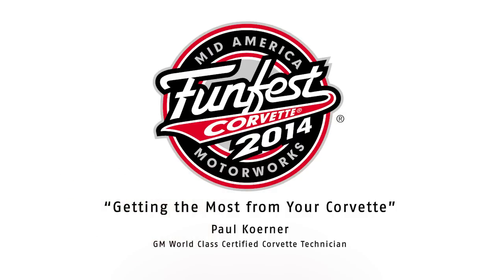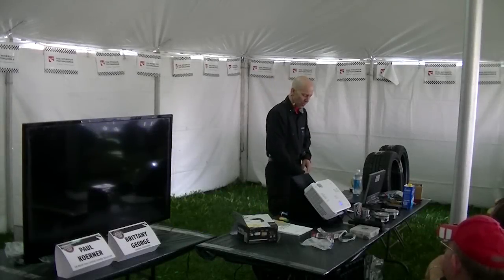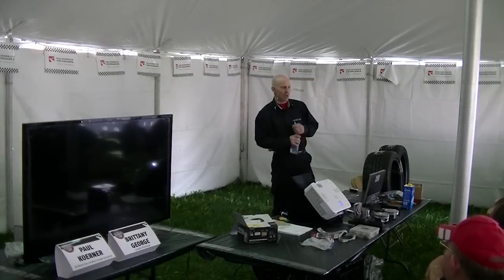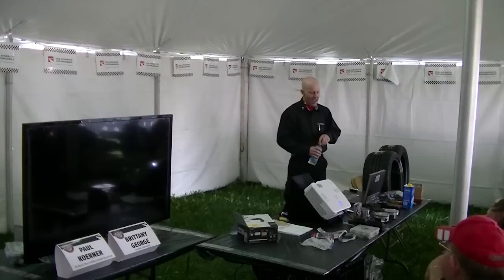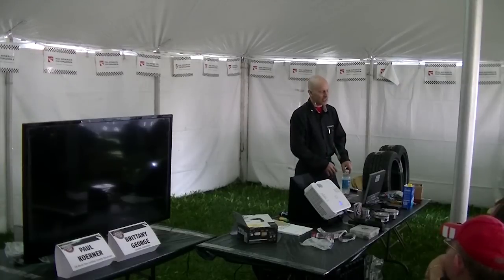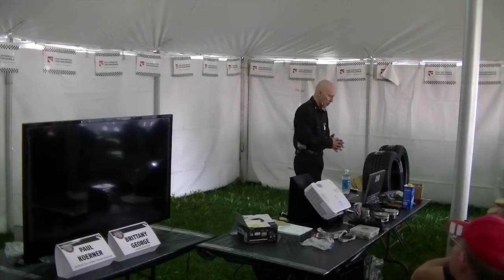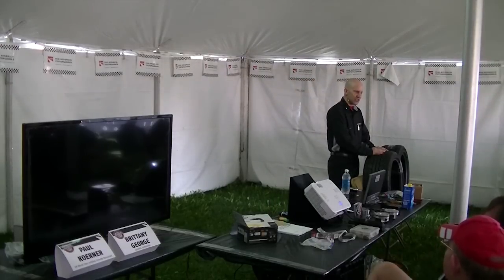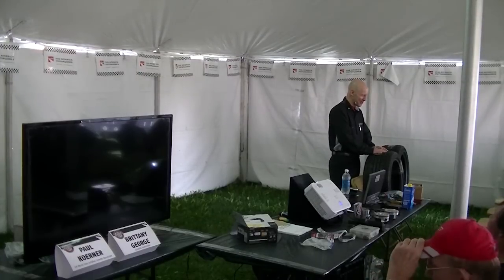My name is Paul Koerner, I'm a General Motors world-class certified technician. I specialize in the care and service of Corvette. I work on the entire General Motors product line — I am one of 11 technicians nationwide certified in compressed natural gas and propane powered vehicles, as well as hybrids, diesels, and everything else. My play time is with my Corvettes.